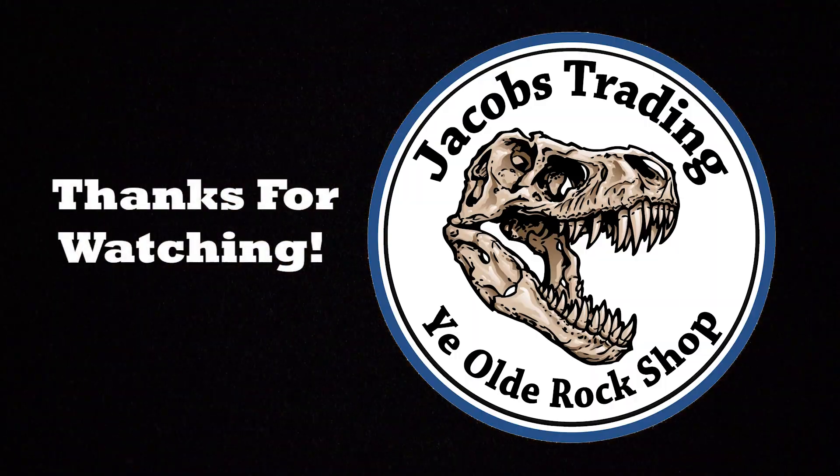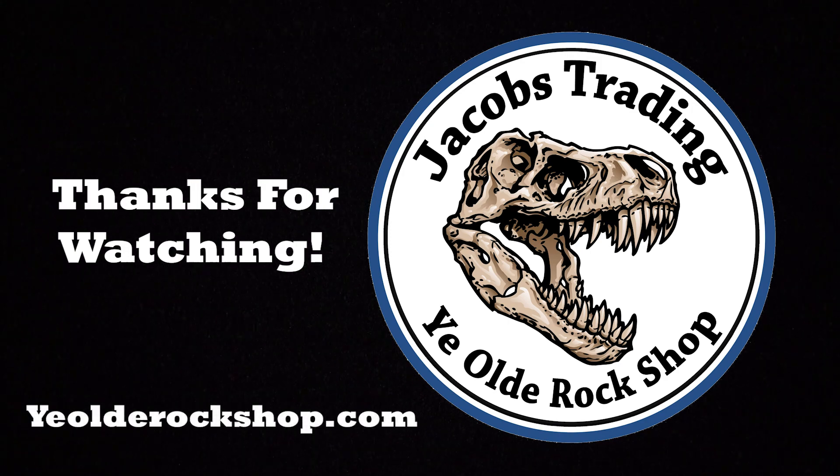Thanks for watching! If you liked what you saw, be sure to hit that like and subscribe to get our latest videos. If you also like anything that you saw, we have a beautiful store located here in Winnipeg, Manitoba, or if you're not from the area, you can shop online at yieldrockshop.com. Cheers!